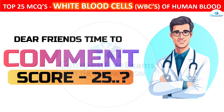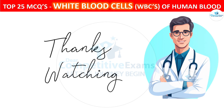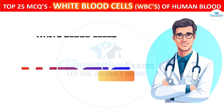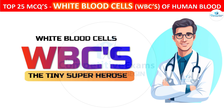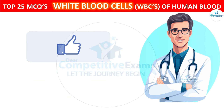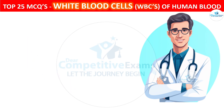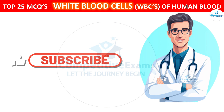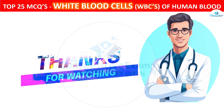So friends, it is time to comment your score out of 25 questions. Thanks for joining us on this exciting journey into the world of white blood cells. If you enjoyed the quiz and learned something new, give us a thumbs up and let us know in the comment section. Don't forget to subscribe and hit that notification bell so you never miss out on our upcoming exploration of fascinating topics in the medical field. Until next time, stay curious, stay healthy, take care.